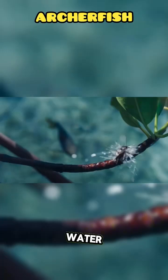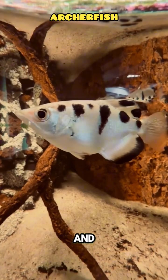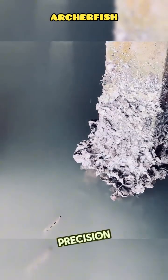Imagine a fish that hunts with water bullets. Meet the Archerfish, native to mangrove swamps and estuaries of Southeast Asia and Australia. Instead of chasing insects, this fish uses physics and precision.